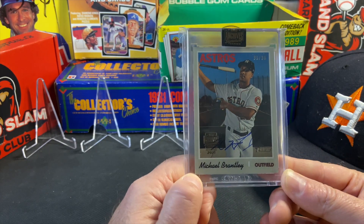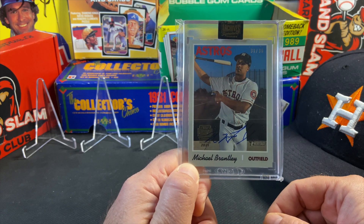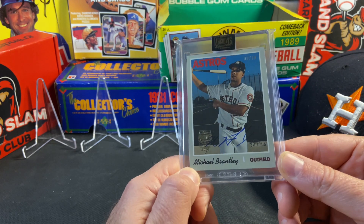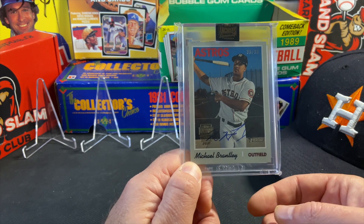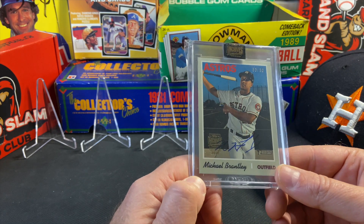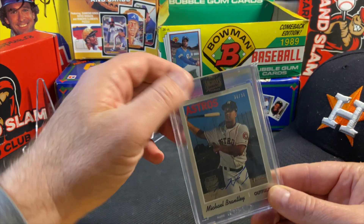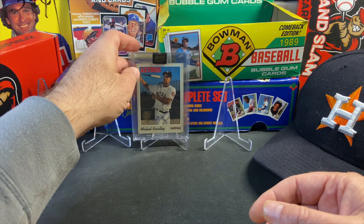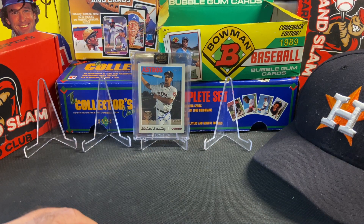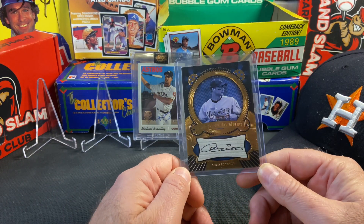This is a 2021 Heritage on-card auto from Michael Brantley — 36 copies out there, this is number 30 of 36. Picked this up several months back and I'm just excited to have it in my collection. Michael Brantley is a professional hitter and there aren't many of his autographs out there in Astros uniforms, especially on-card autographs, so I was really excited to get that.